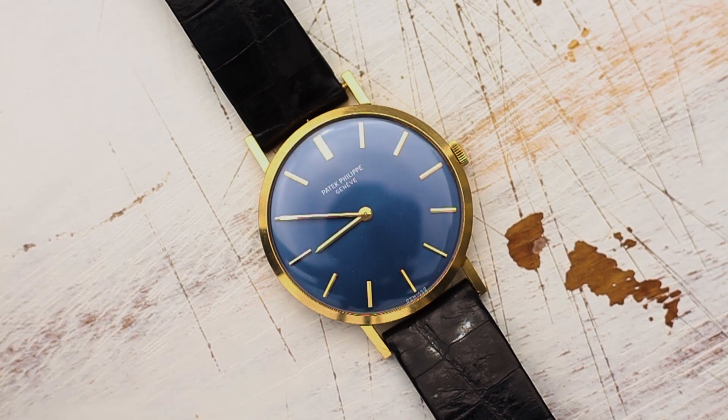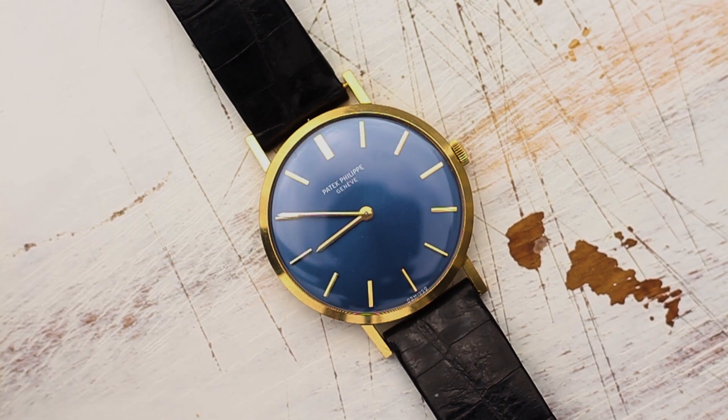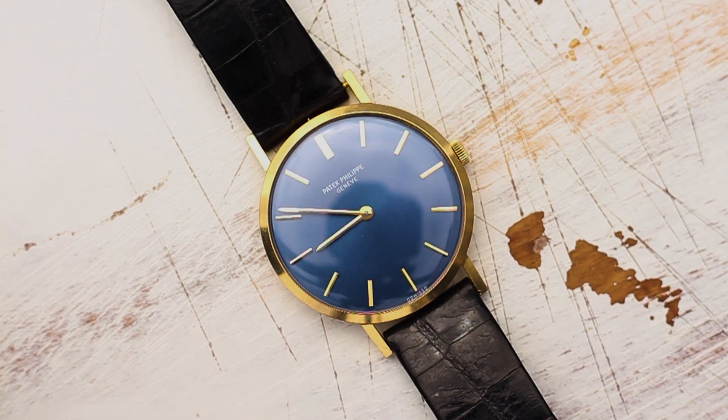This is a Patek Philippe reference 3537, and it's actually the first Patek I've ever sold here at T&H. This is a big moment for us.